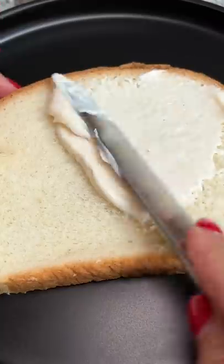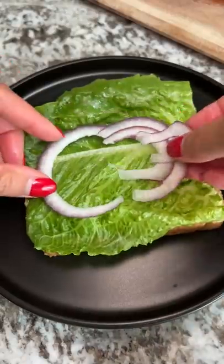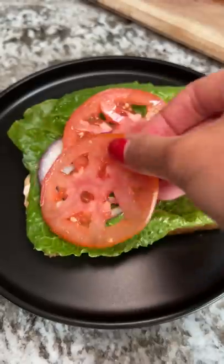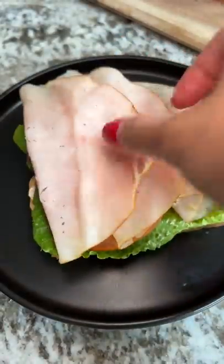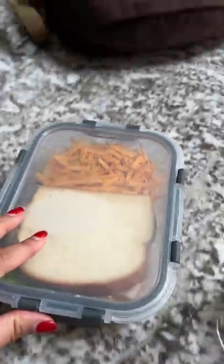Feeding my neighbor, part eight. If some of the food looks familiar, it's because most of it is what I ate during my latest spicy noodle challenge — I just made a second portion for my neighbor. Day one was a turkey sandwich made with mayo, lettuce, red onions, and tomato. I also gave him the rest of my hickory sticks from the care package that I got from Abigail in Canada.